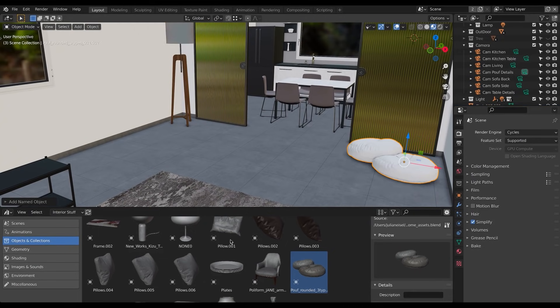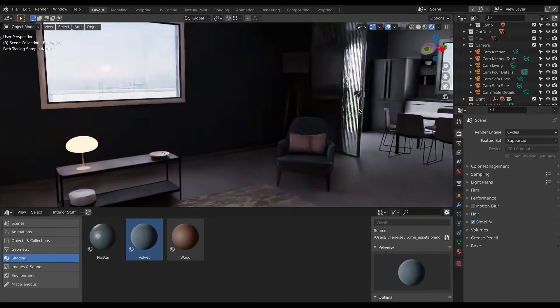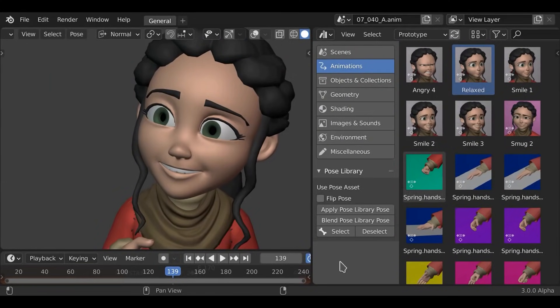Blender 3.0 is coming with new features and great functions like the Asset Browser, Cycles X, new Geometry Nodes features, UI changes and more.